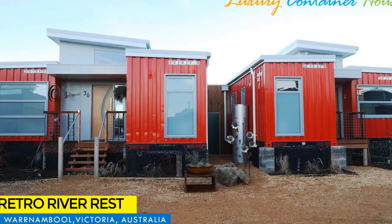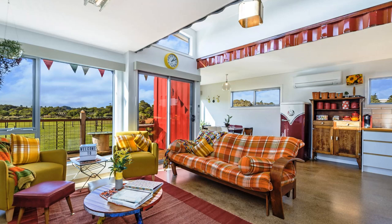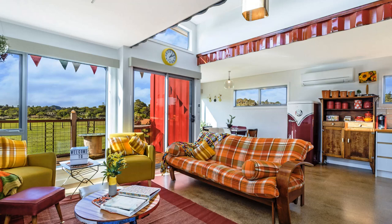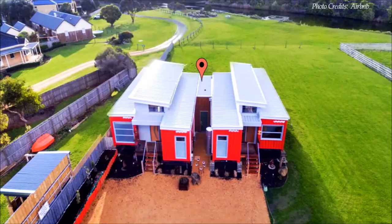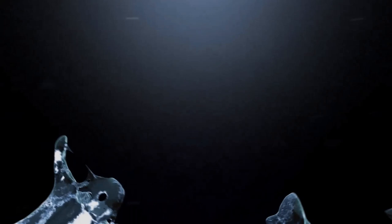Hello and welcome. This video brings to you one of the best luxury shipping container homes — an exclusive project shared by Slajana Fidler, the owner of Retro River Rest in Warrnambool, Australia. Stay tuned to find out more about this amazing shipping container house.